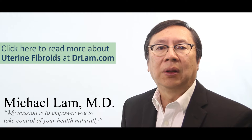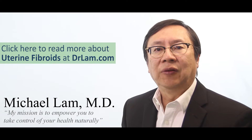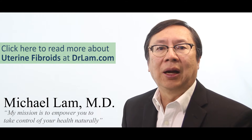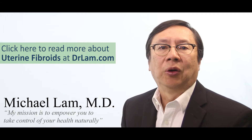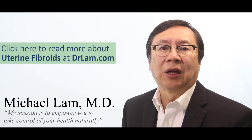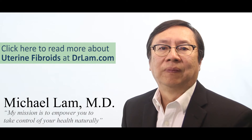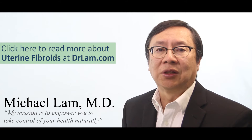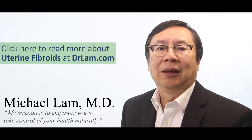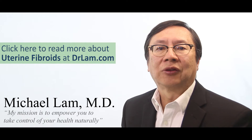The common denominator for growing a fibroid is the hormone called estrogen. So if you have excessive estrogen in the body, either from an absolute basis — such as taking too much estrogen from birth control pills or food that contains estrogen — or on a relative basis, such as when you don't have enough progesterone to offset the estrogen, or even if you have receptors that are very sensitive, which is very common in people who are skinny and thin, all these can lead to estrogen dominance.